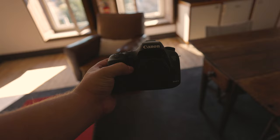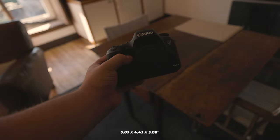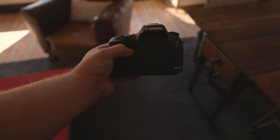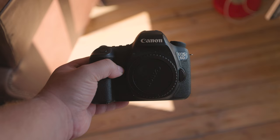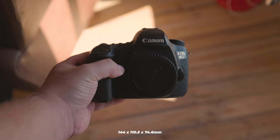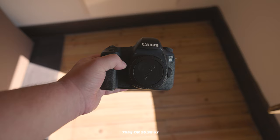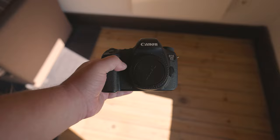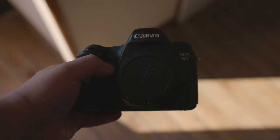So are these two cameras portable? The 7D Mark II measures 148.6 x 112.4 x 78.2 mm, or 5.85 x 4.43 x 3.08 inches, and weighs around 820 grams or 28.92 ounces. As for the 6D, it measures 144 x 110.5 x 74.6 mm, or 5.67 x 4.35 x 2.94 inches, and weighs about 765 grams or 26.98 ounces. Their physical size is quite similar, and both cameras are relatively beefy. Of course, the size will change depending on the lenses you choose to use.